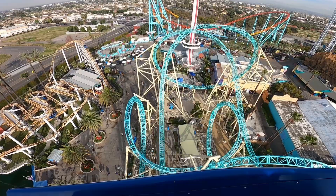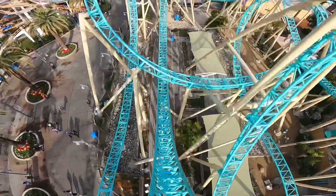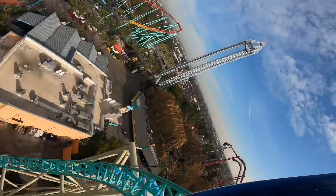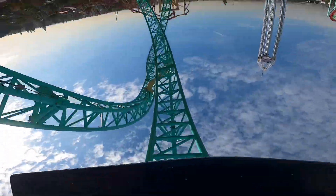I think that the construction will start sometime around next year, and will be done around 2025. I'm really excited for this because it's my home park, and I'll probably be there first day it opens, so look out for the POV for it.